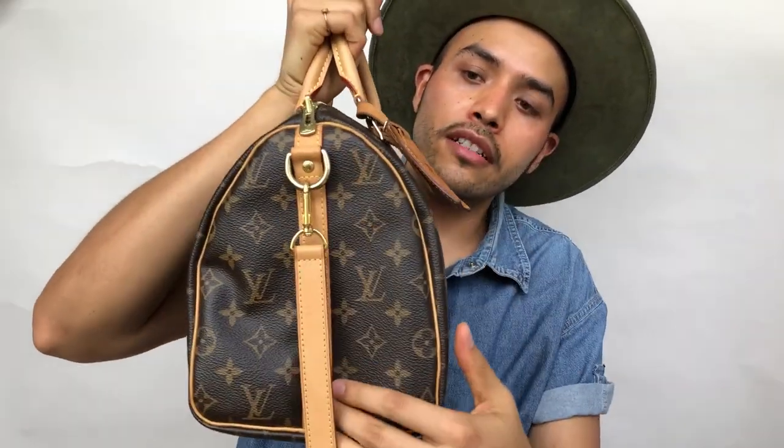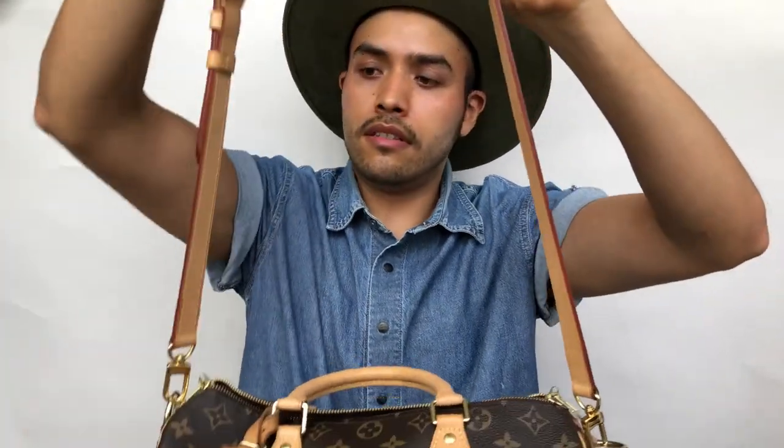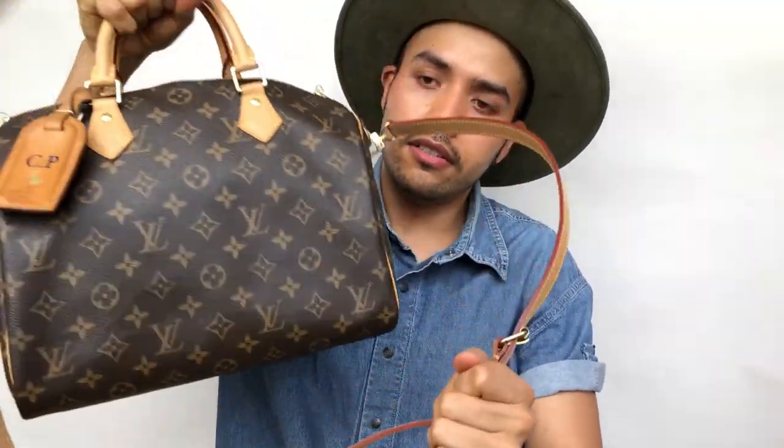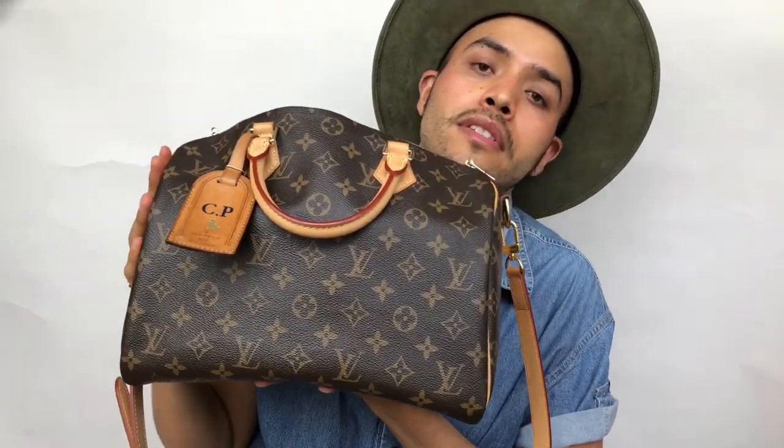Today I have my Speedy Bandoulière in Monogram with the shoulder strap. I use mine in the shortest length because I like my bags to sit higher, although I pretty much don't wear the shoulder strap — I just carry it like this. Inside I have a Samorga organizer that has saved my life because this bag used to get super slouchy, but now it keeps its shape.